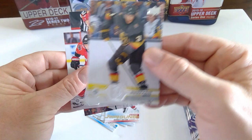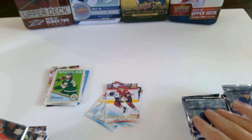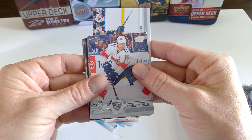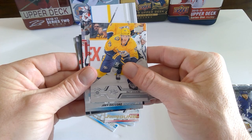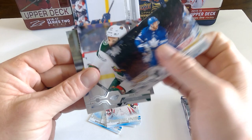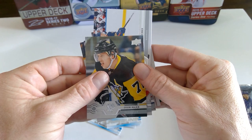Braden McNabb. I have a difficult time seeing these names on the tablet I'm using to record. Jeff Skinner. Jonathan Huberdeau. Thomas Greiss. Matt Duchesne. Looks like another young gun — Joey Daccord. Pulled his young gun canvas in Series 1. I don't know if he's the goalie of the future for Ottawa. Alex Kerfoot. Zach Parise. And Evgeny Malkin.